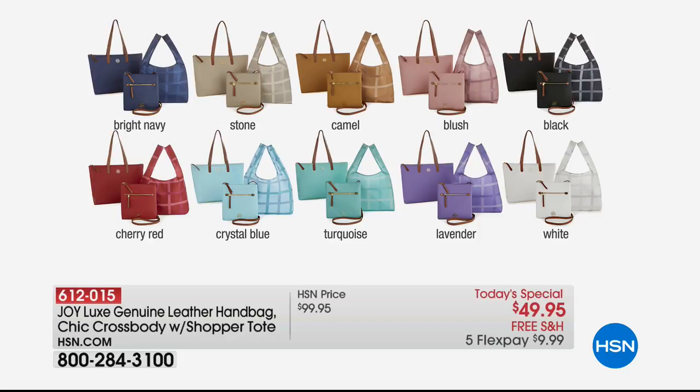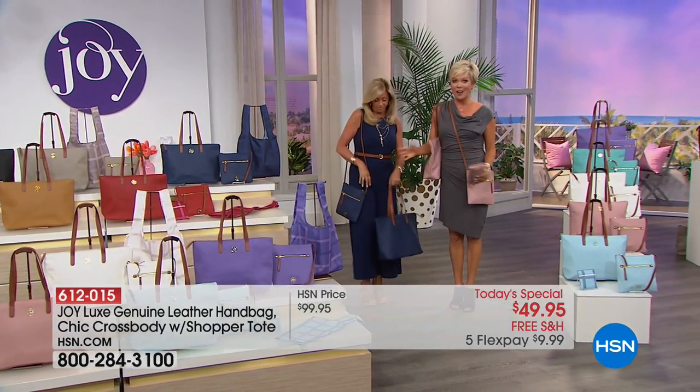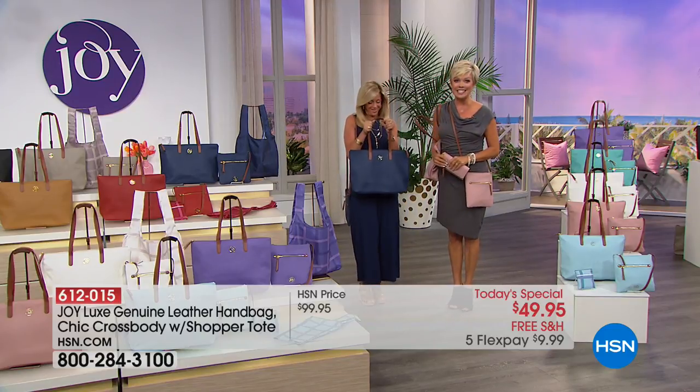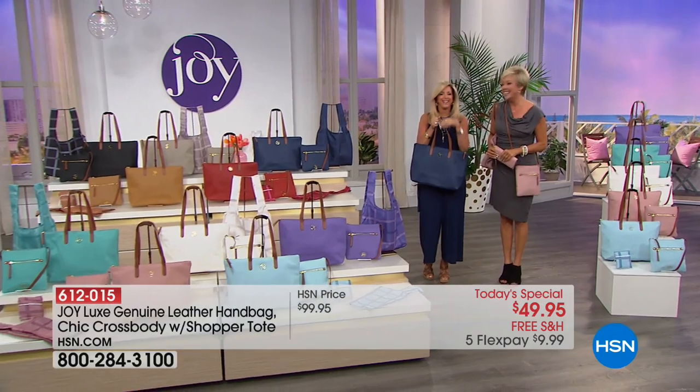Continue ordering even though we're moving into something else — I want to show some matching pieces. The today's special is 612-015. But if you want to pick up some of the luggage — look at how gorgeous these pieces are. The wallet we showed you, we've got a beauty case, a roller, that beautiful duffel bag. So if you love any one of the colors, you might want to expand your options. They all come with 10-year warranties. We're going to take a quick break — we've got more from Joy right after this.